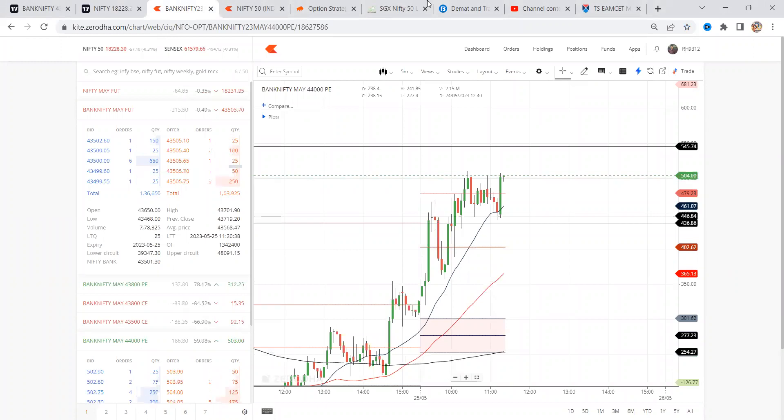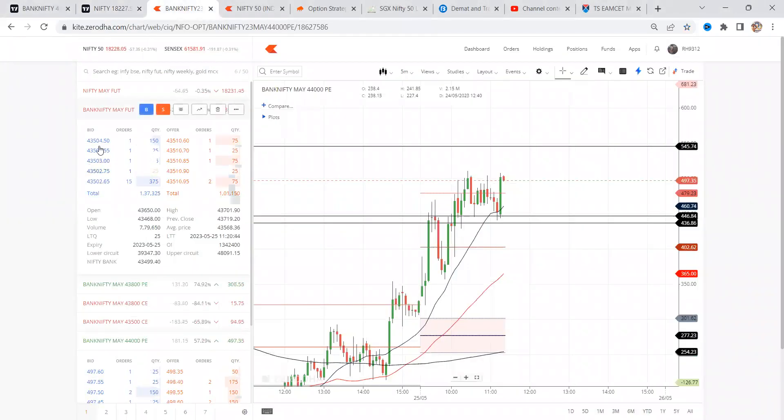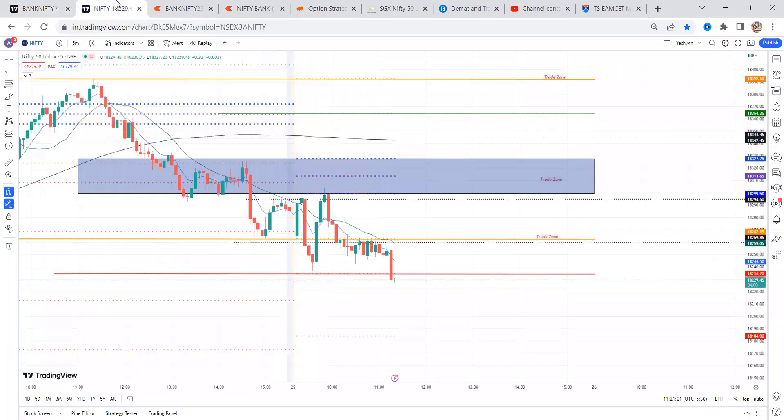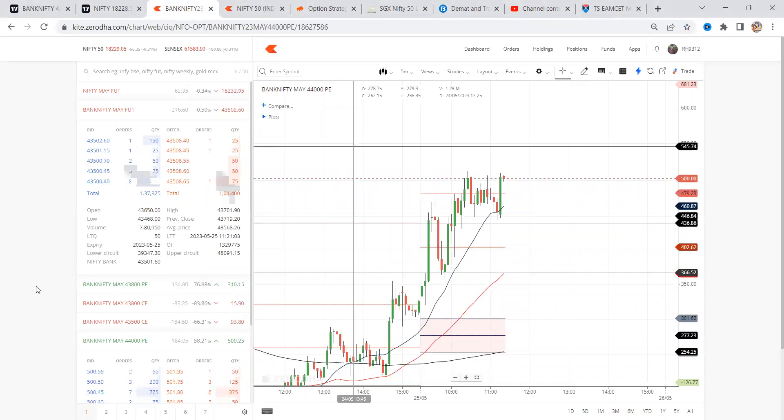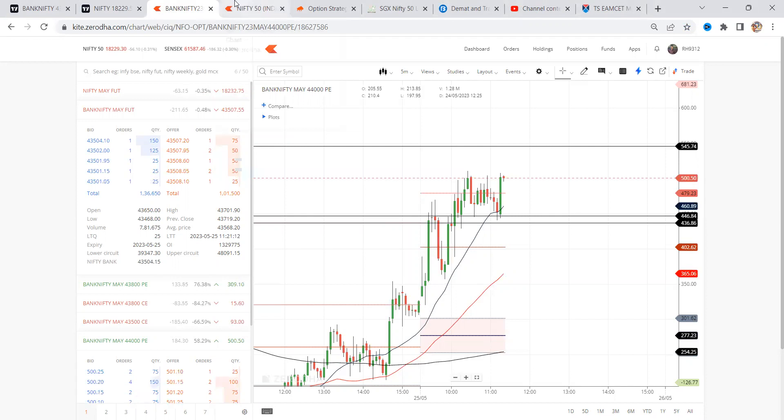Close to 1100 profit is going on for this trade. This is a problem — once it breaks this level, 43,500, then chances are very high for going further down. So these are important psychological levels. Let's see. Another four minutes time is there. We are looking for only this location. Once breaking this 43,500, we can expect some big fall to the downside. Let's see whether it is going to break or not, but anyway, I've taken only small risk — it's 20 points of risk.